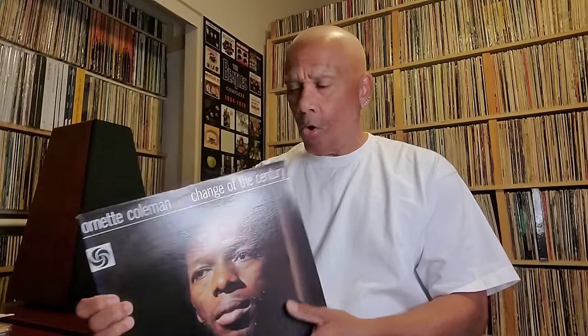The next one is a free jazz piece by Ornette Coleman — Change of the Century. This is my favorite Ornette Coleman jazz album. He did another album called Shape of Jazz to Come, and that's really close in quality to this — it's like 1A and 1B when it comes to these two Ornette Coleman albums. But Change of the Century by Ornette Coleman is on my top ten list.